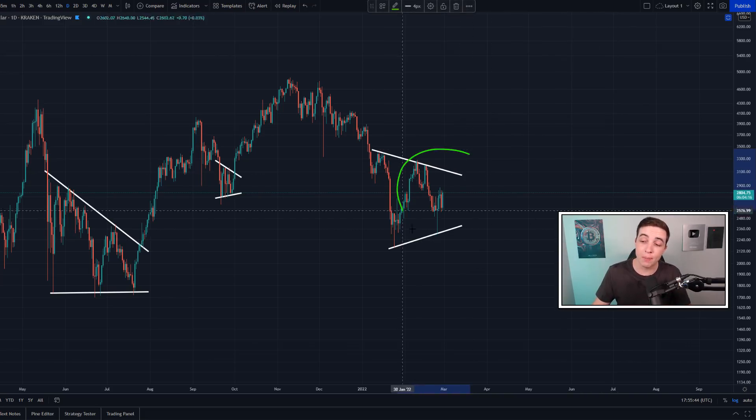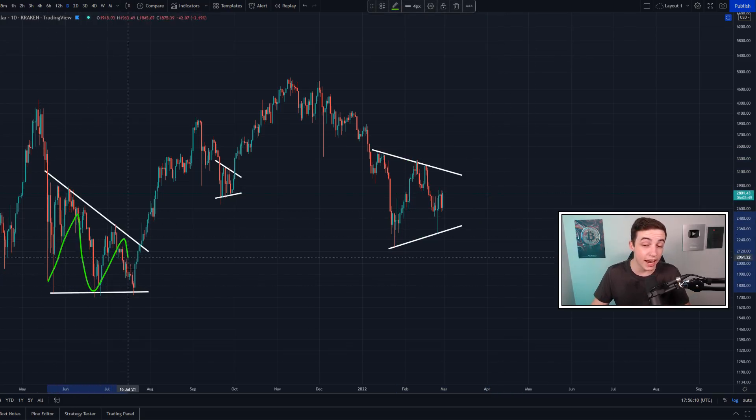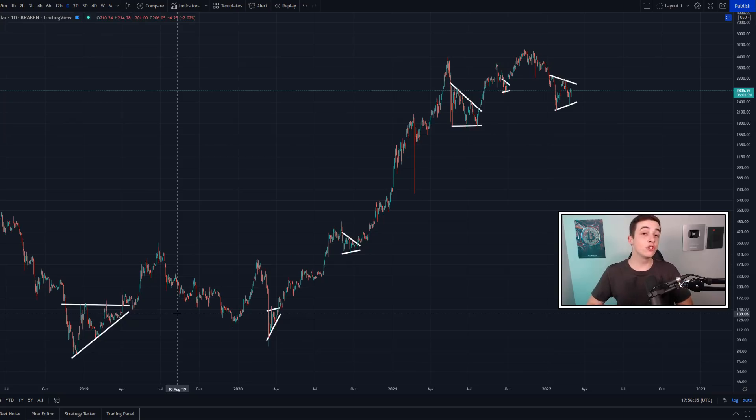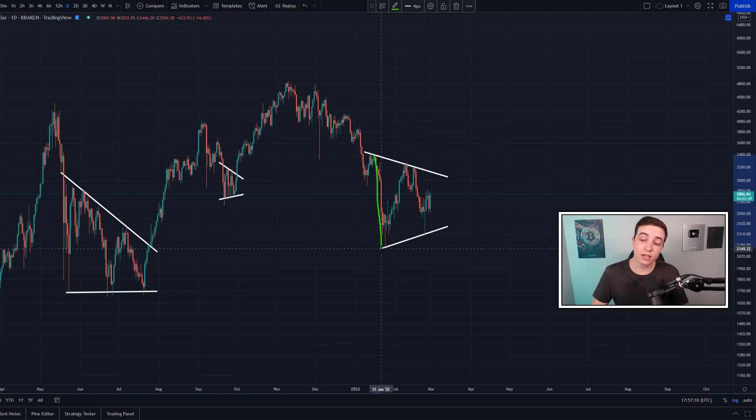For those new to the channel: what we normally see when Ethereum is bottoming out after a significant move to the downside is the price converging in on itself, forming a triangle pattern. You can zoom out much further on the chart and discover that Ethereum has been doing this for years — even at the end of the 2018 bear market. So the fact that Ethereum is forming another one of these triangle patterns after a significant move to the downside could be seen as a bullish signal, possibly meaning Ethereum is bottoming out. But this only really gets confirmed after we break above that point of resistance.